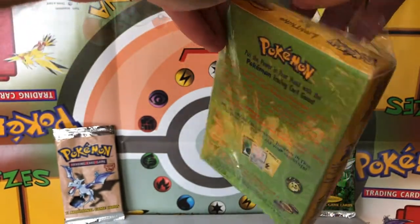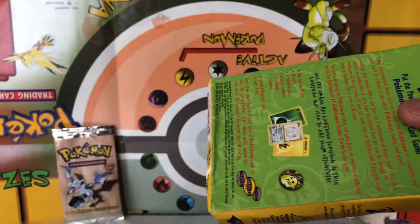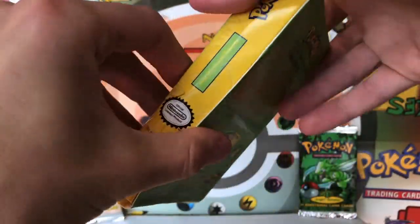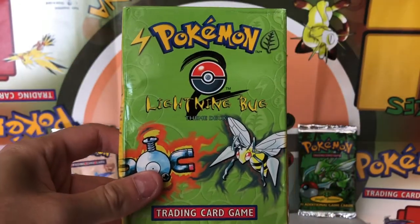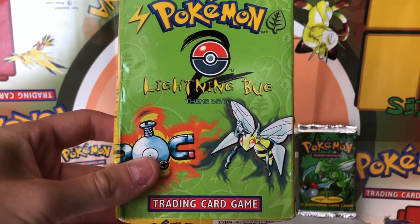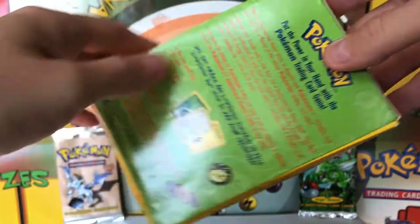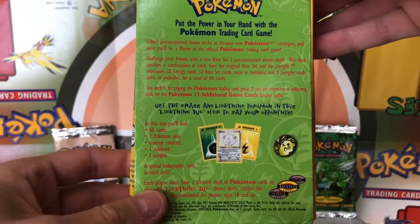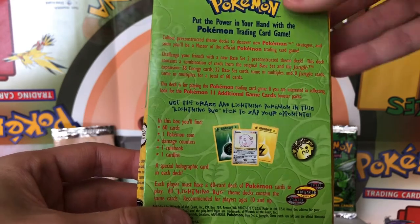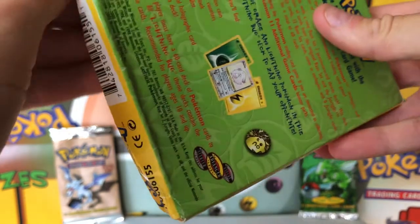The one thing that is always cool about the Base Set 2 set is that's when they transition to using the Cosmos holofoil, which I think is much prettier than the holofoil they used on the original Base Set, the Fossil, the Jungle Set, and so on. Let's open this up and see what we can find. On the back it says it comes with 60 cards, a Pokemon Coin, Damage Counters, Rulebook, and a Card List — pretty standard for Wizards of the Coast theme decks.